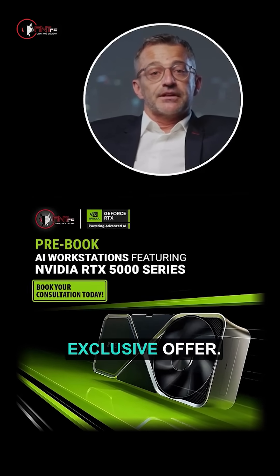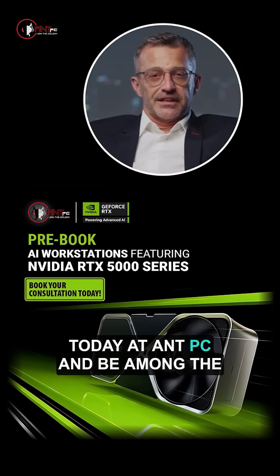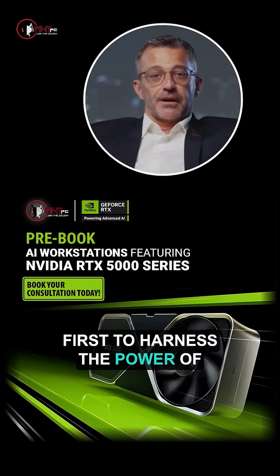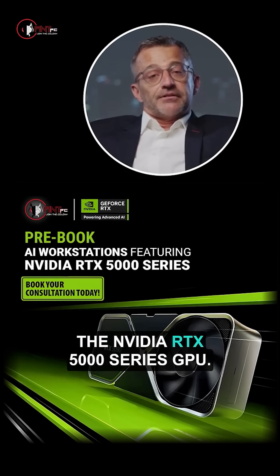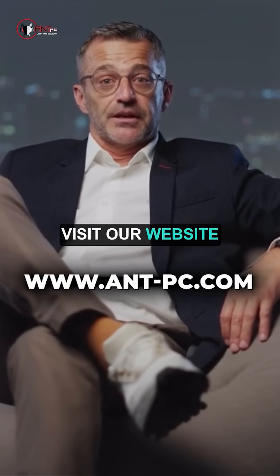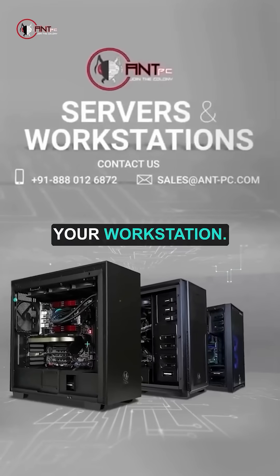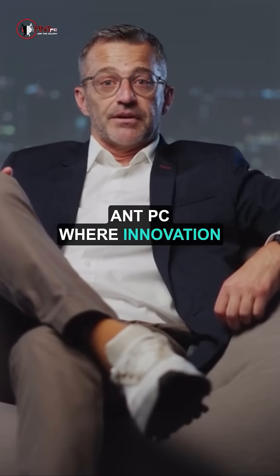Don't miss out on this exclusive offer. Pre-book your AI workstation today at ANT PC and be among the first to harness the power of the NVIDIA RTX 5000 Series GPU. Visit our website www.antpc.com or contact us now to secure your workstation. ANT PC, where innovation meets performance.